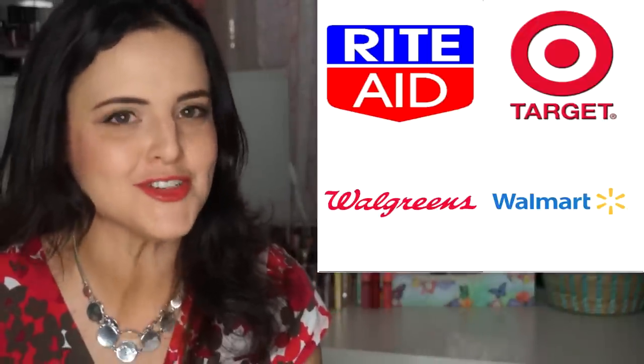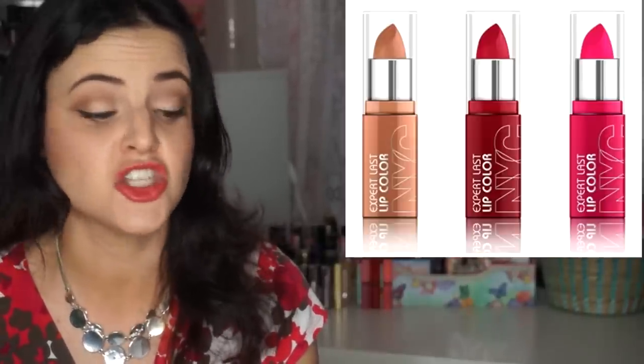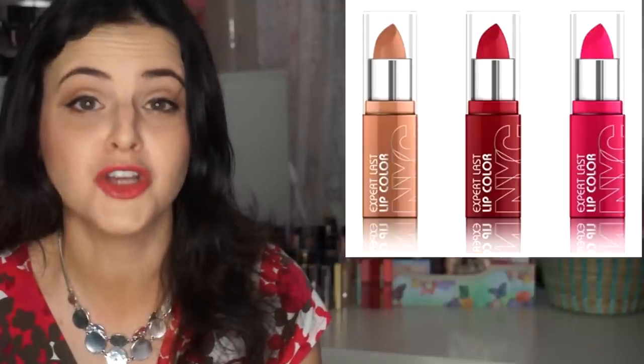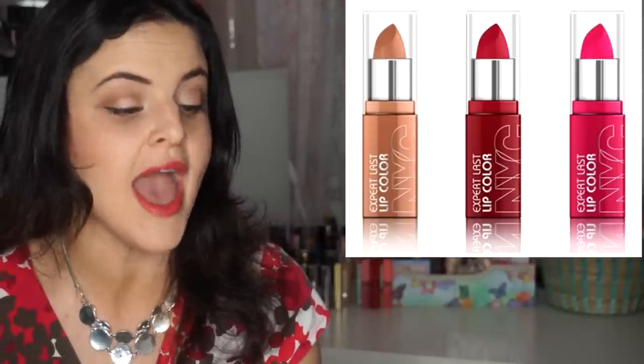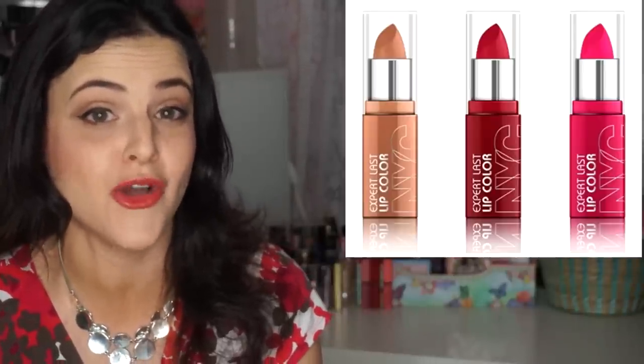Finally, the MAC Wash and Dry makeup bag is $35 in the same print — limited edition, available online and in select MAC stores. That's all for MAC. Moving on to drugstore — NYC is coming out with new Expert Last Matte Lip Colors at $2 each in the shades Smooth Beige, Creamy Mauve, Pure Coral, Velvety Fuchsia, and Red Suede, launching sometime in May.